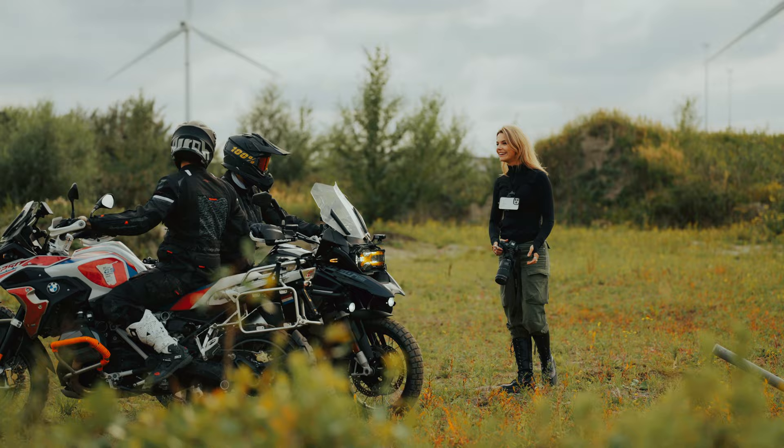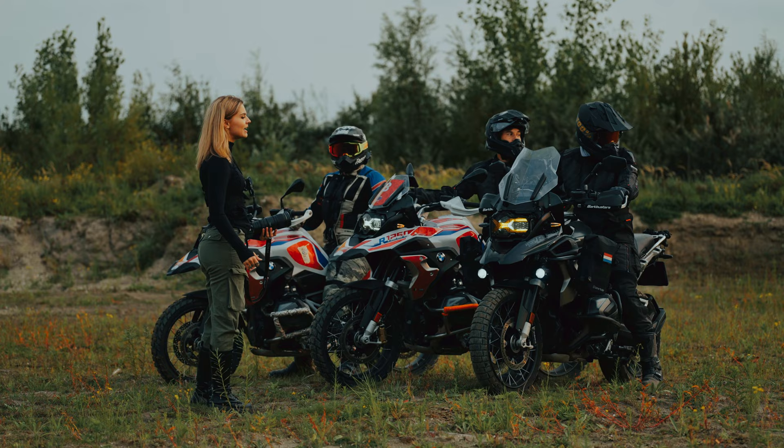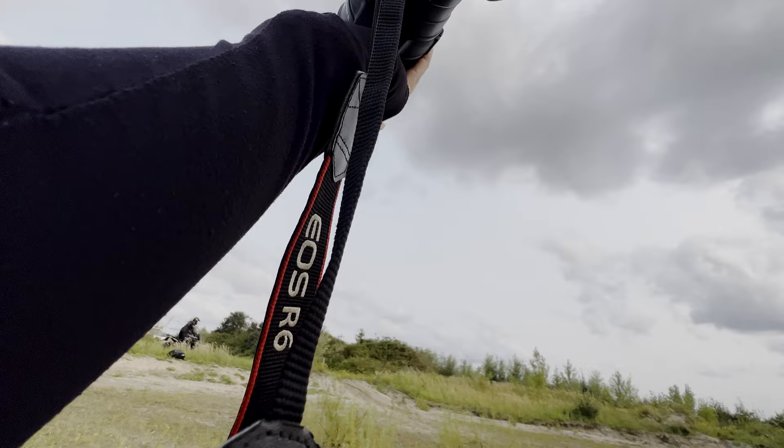I was actually quite nervous for this shoot because when we got to the location there was not one bike but three. In my head I had a little bit of an error — I was like, oh crap, how am I going to compose three bikes? To get myself out of that state, I know it really helps to just start shooting, try as many different things, and slowly but steadily you'll figure out what's going to work. So I started off with some panning shots, literally the hardest thing you can do to start off with, but we actually got a great shot.